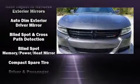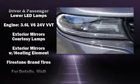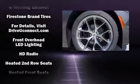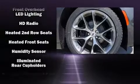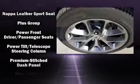Dodge ensures the safety and security of its passengers with equipment such as dual front impact airbags, head curtain airbags, traction control, brake assist, anti-whiplash front head restraints, and four-wheel disc brakes with ABS.